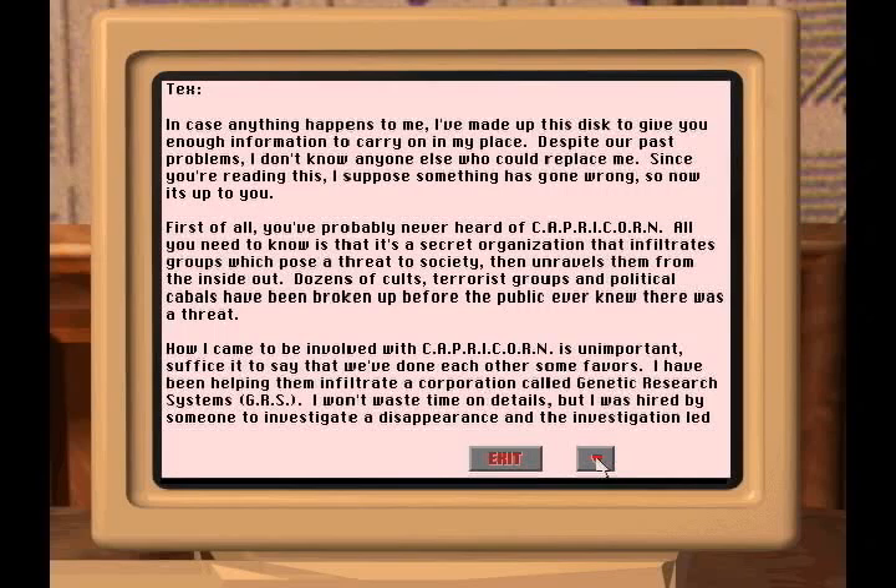A perfect word document. In case anything happens to me, I've made up this disc to give you enough information to carry on in my place. Despite our past problems, I don't know anyone else who could replace me. Since you're reading this, I suppose something has gone wrong, so now it's all up to you. First of all, you've probably never heard of Capricorn. All you need to know is that it's a secret organization that infiltrates groups which pose a threat to society, then unravels them from the inside out.